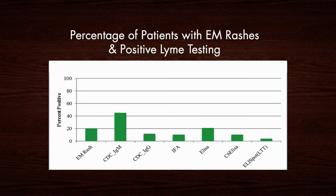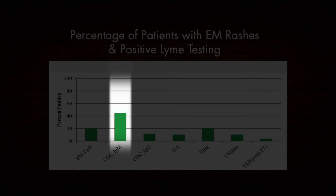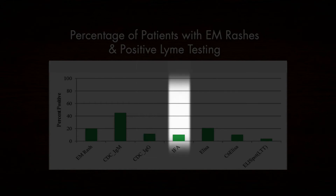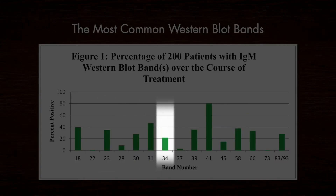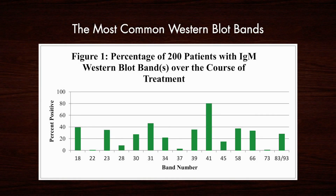On this graph, you'll see the percentage of patients with erythema migrans rashes and positive Lyme testing. In our study, only 19% presented with an EM rash; 45% of the patients had IgM-CDC-positive Western blots; approximately 11% had CDC-positive IgG Western blots; and small numbers were positive for immunofluorescent assays, ELISAs, C6 ELISAs, and ELISPOT. Our study showed the most common IgM and IgG Borrelia-specific bands were the 23, 31, 34, 39, and 83-93 kDa bands for patients during their treatment in our medical facility, which occasionally spanned years.